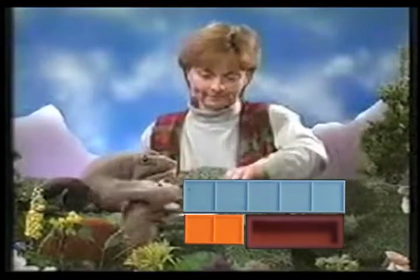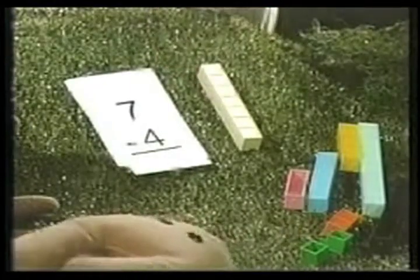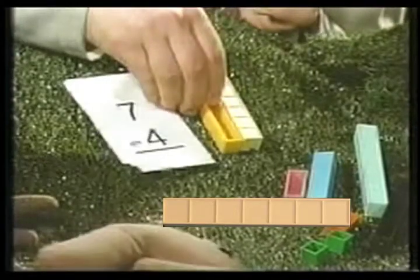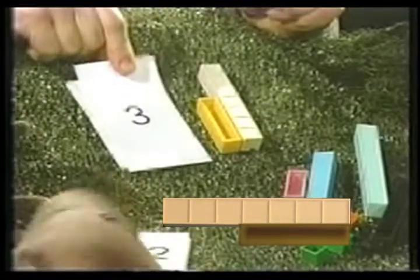Let's try another one. Are the bars in this one too? Let's see. That's seven. Minus. That's four. It looks like three to me. I think you're right, Toby. Three. Good job, fellas.